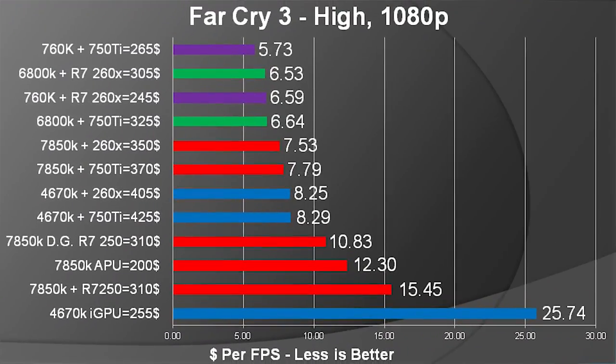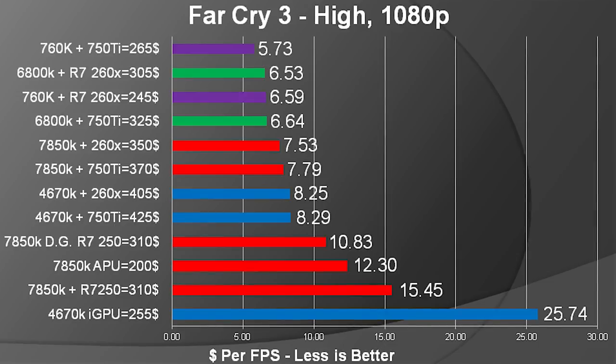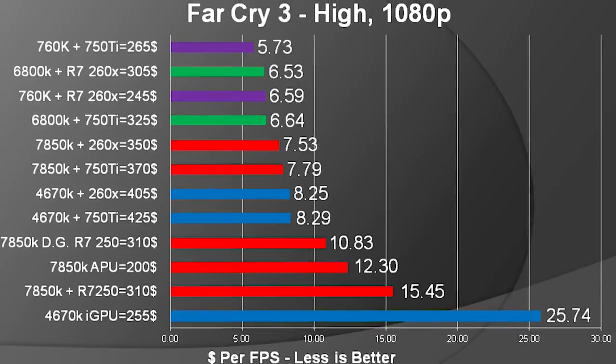That makes sense because Bioshock Infinite is easier to run than Far Cry 3, so your dollar per performance goes down — which is a good thing. For most of these setups, you're getting 1080p on high with no problem. Personally, I would not buy a solo 4670K for gaming with no discrete graphics card. It doesn't perform very well, and I'd rather pay less and get a 760K and an R7 260X, or pay $10 more and get a 760K and a 750 Ti for even more performance.